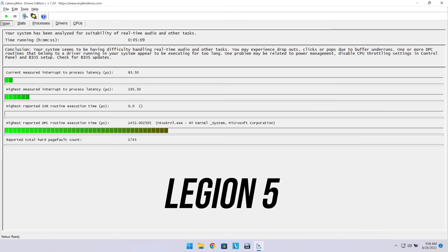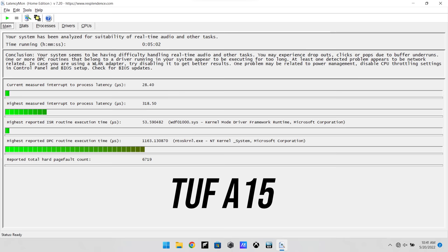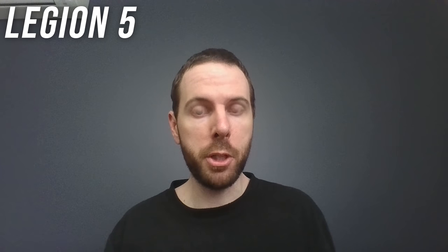The latencymon results weren't particularly impressive from either laptop. The ASUS TUF A15 comes with a 720p camera. The Legion 5 on the other hand has a higher quality 1080p camera, but it is also available with a 720p option, so expect a bit worse with that one.